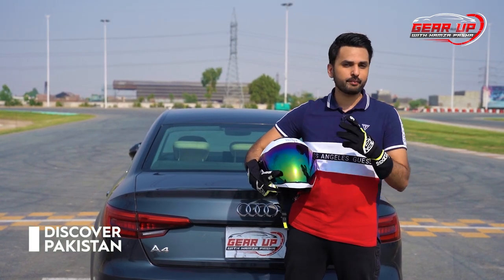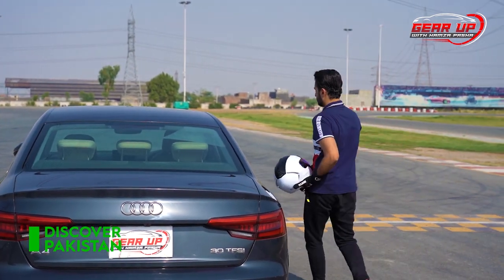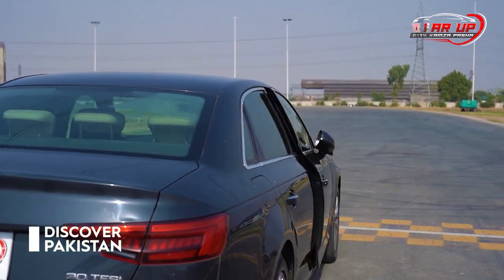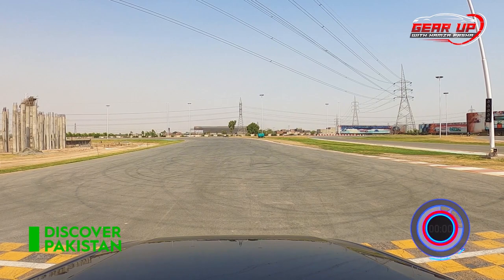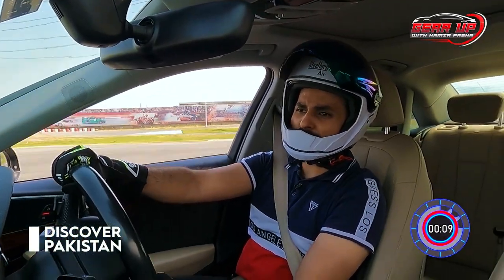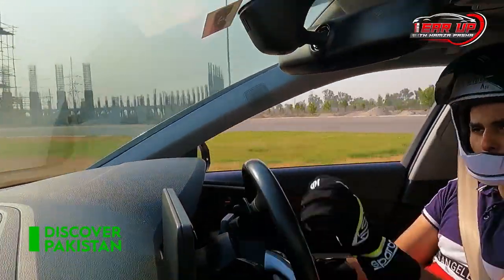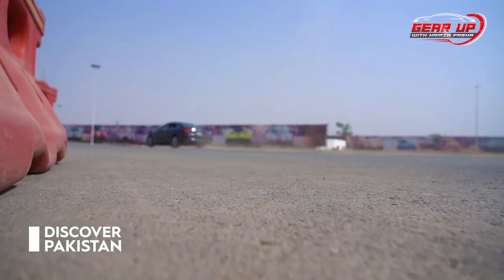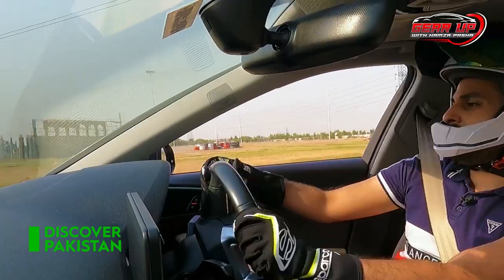I'm all geared up to test this car on the track in three categories. First is the lap time — let's see how the car performs. It's slow on the launch, but when the turbo kicks in, it is fast — no doubt. Hitting all the apexes! The car understeers quite a lot, but the car's braking is much better.